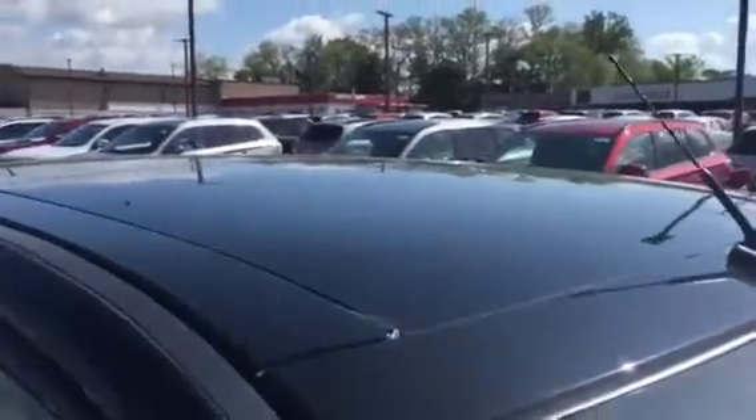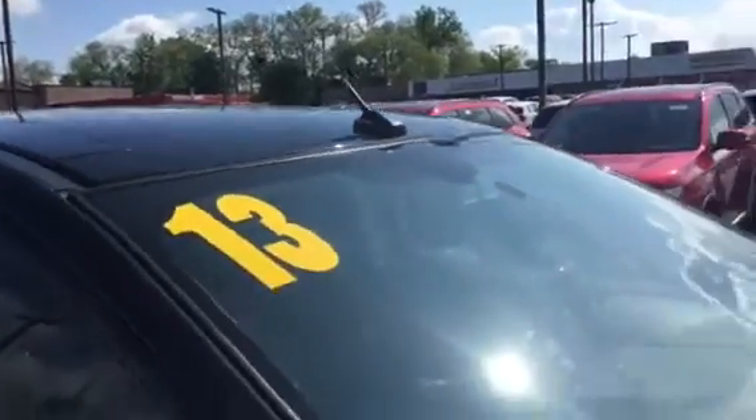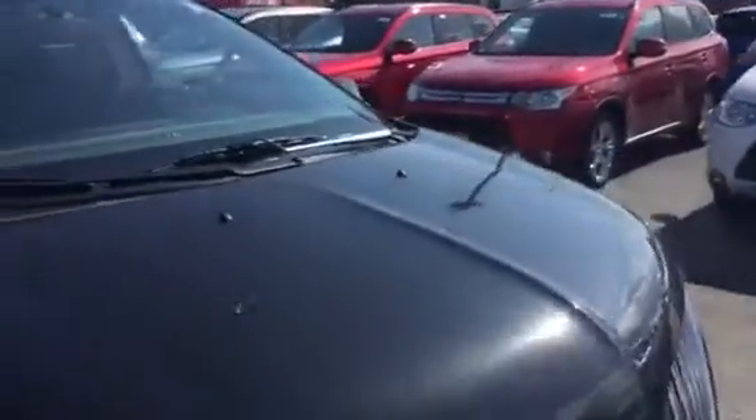Keyless entry. This truck is loaded up. There's the panoramic roof. It's got that awesome metallic paint job on it from Ford or Lincoln.